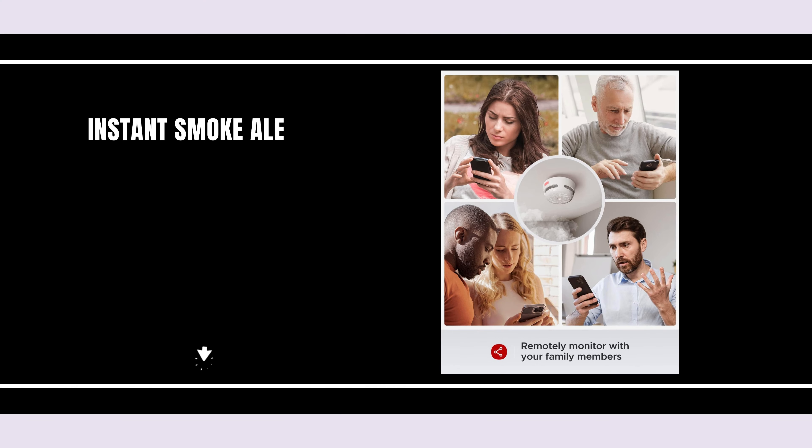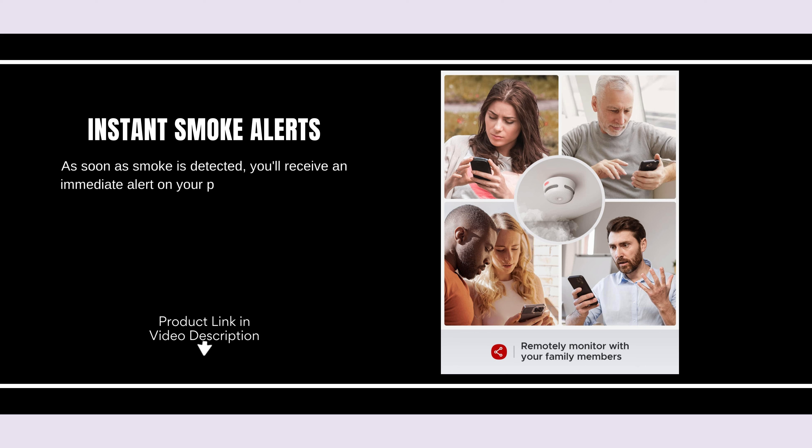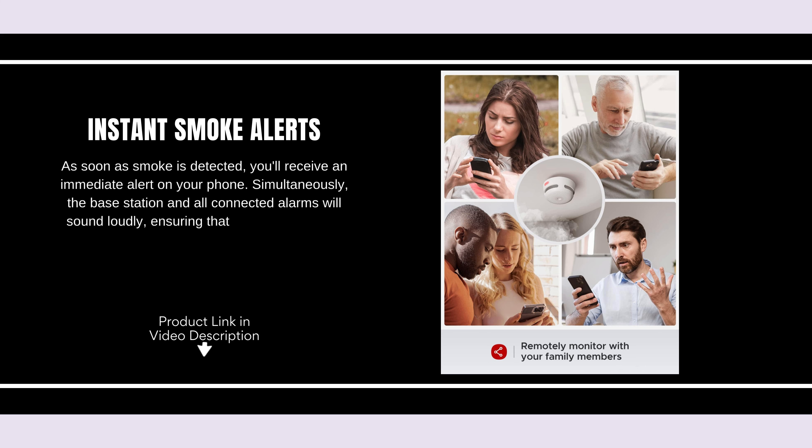Instant Smoke Alerts. As soon as smoke is detected, you'll receive an immediate alert on your phone. Simultaneously, the base station and all connected alarms will sound loudly, ensuring that everyone at home knows to evacuate.